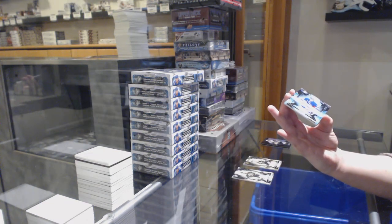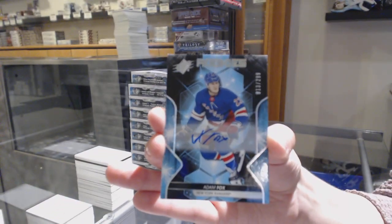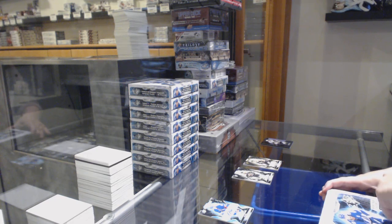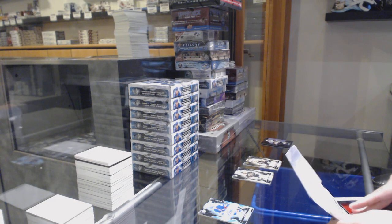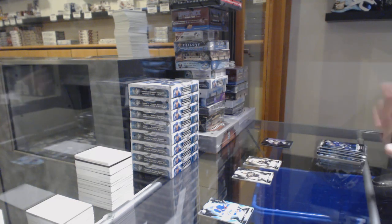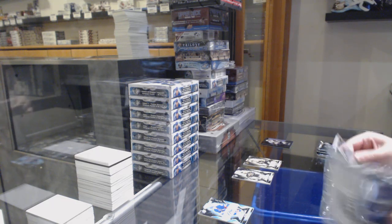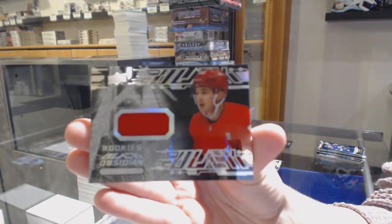And a rookie auto numbered 13 of 299 for the number 3 spot, Adam Fox. We've got an Obsidian Rookie jersey not numbered of Taro Hirose.